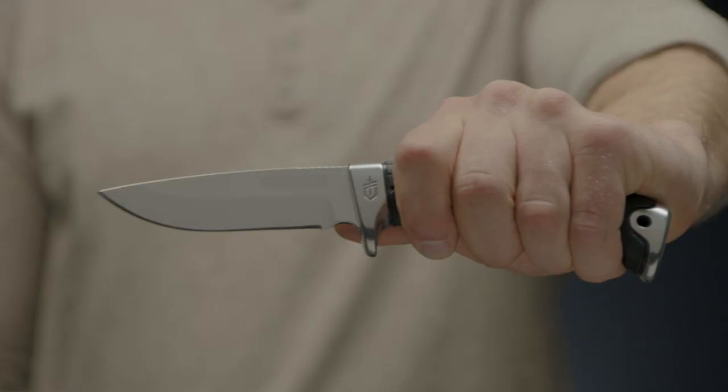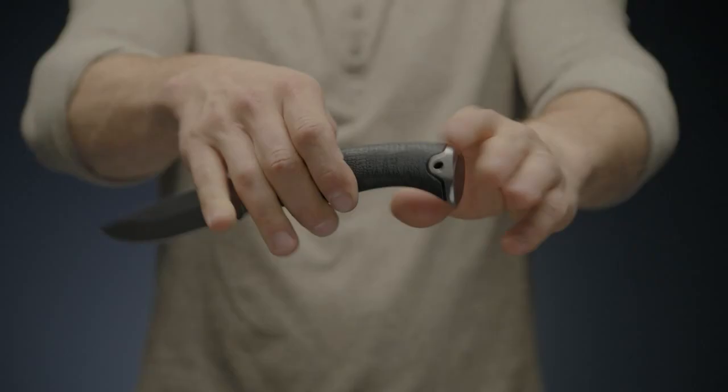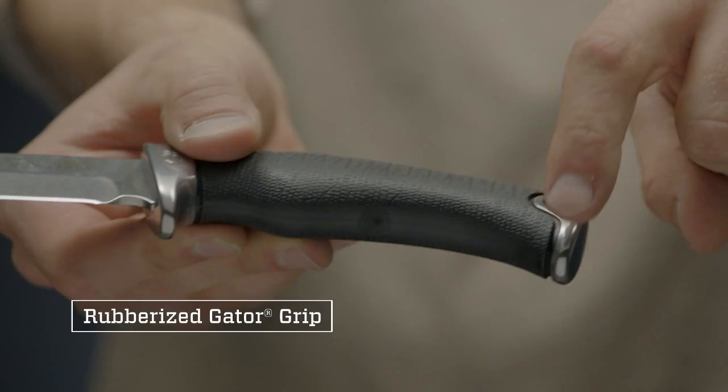This is the Gerber Gator Premium Fixed Blade Fine Edge Knife. Gator has a tradition as strong as family and is an icon of quality. A 30-plus year tradition of U.S. manufacturing has led to the development of the Gator Premium line.